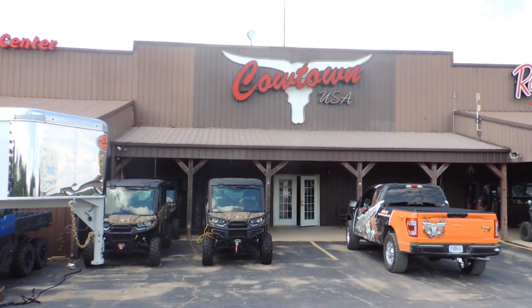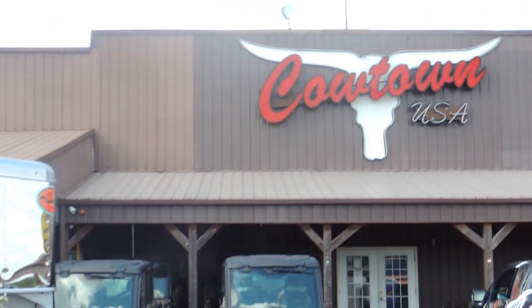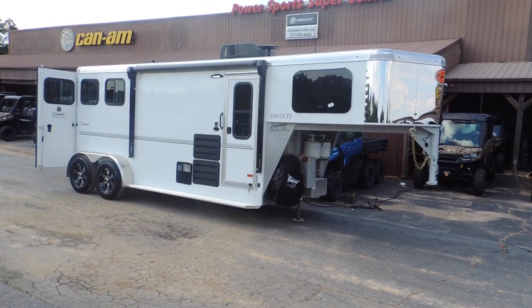Hi guys, Rick Day with a little place called Cowtown USA in a little town called Cuba, Missouri. Here with a brand new Sundowner two horse Santa Fe model.